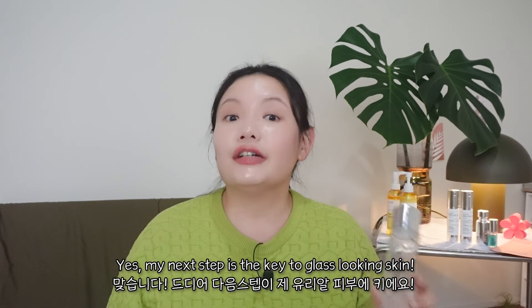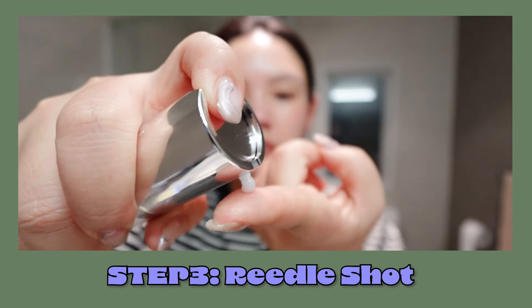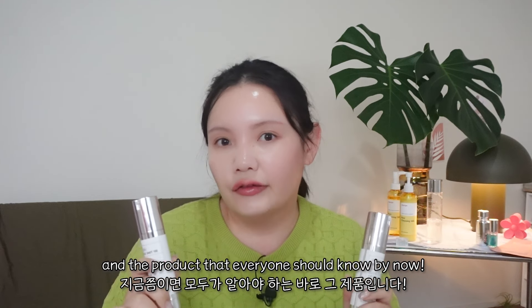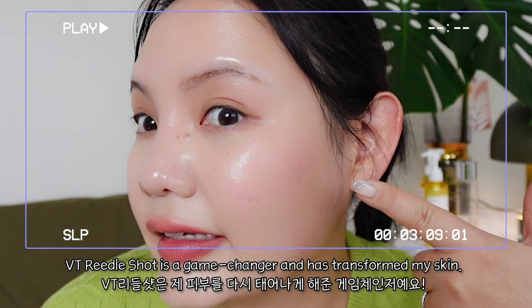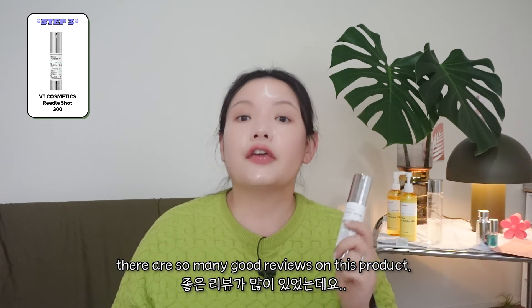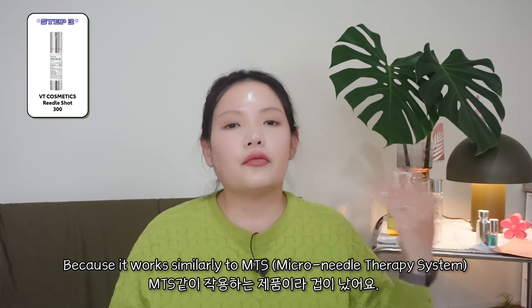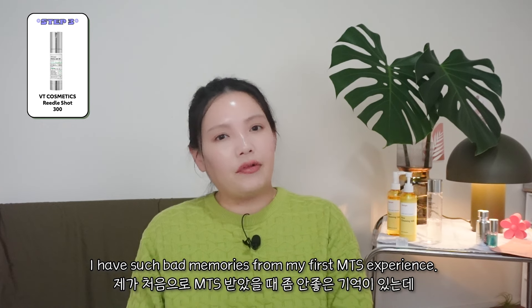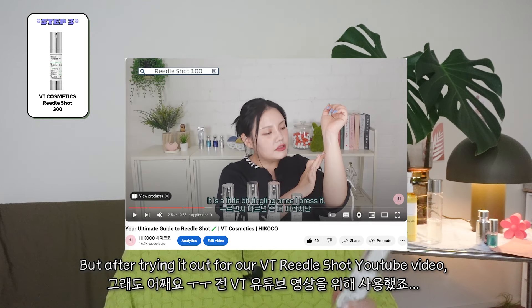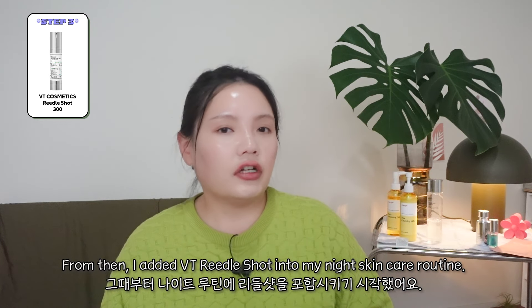My next step is the key to glass-looking skin. It's time to introduce my secret baby. Step 3: Riddle Shot. This is the highlight of my nightcare routine and the product that everyone should know by now — VT Riddle Shot. VT Riddle Shot is a game changer and has transformed my skin. You may have seen this product on social media. It is super hyped in Korea and there are so many good reviews. To be honest, at first I was so scared to use it because it works similarly to MTS. I have such bad memories from my first MTS experience — it made my skin even more sensitive. But after trying it out for our VT Riddle Shot YouTube video, surprisingly I saw the glowing skin result, and from then I added VT Riddle Shot into my night skincare routine. That is the time when people started commenting on my skin.